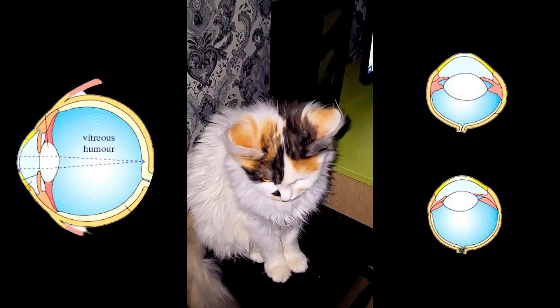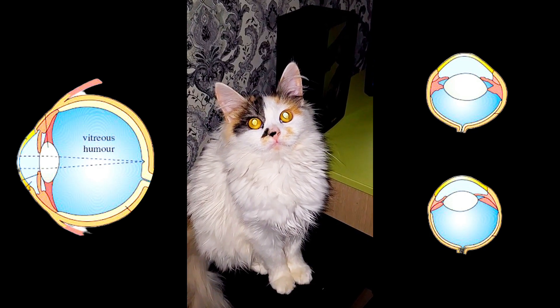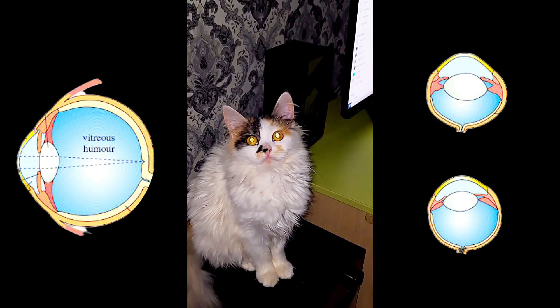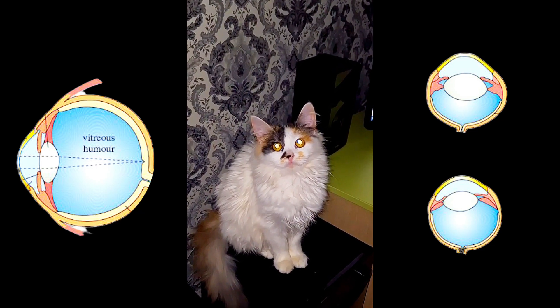Why cats' eyes glow in the dark: behind the retina in a cat's eyeballs, there's another layer of tissue called the tapetum lucidum. This acts as a mirror, picking up any light that passes through the retina and bouncing it back towards those light-sensitive cells, giving it a second chance at being detected.